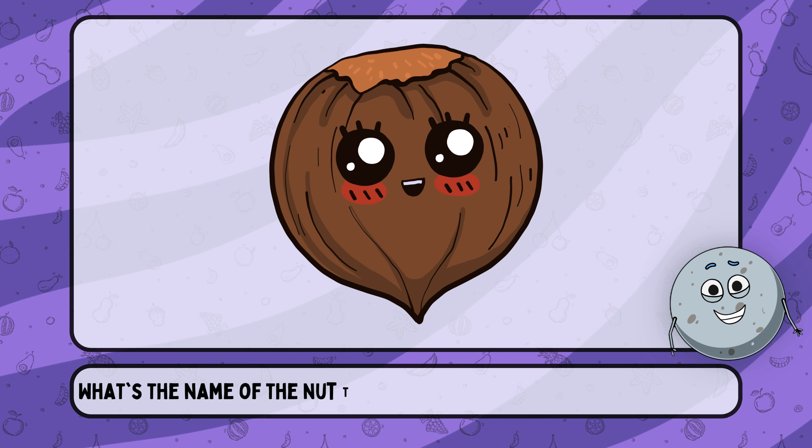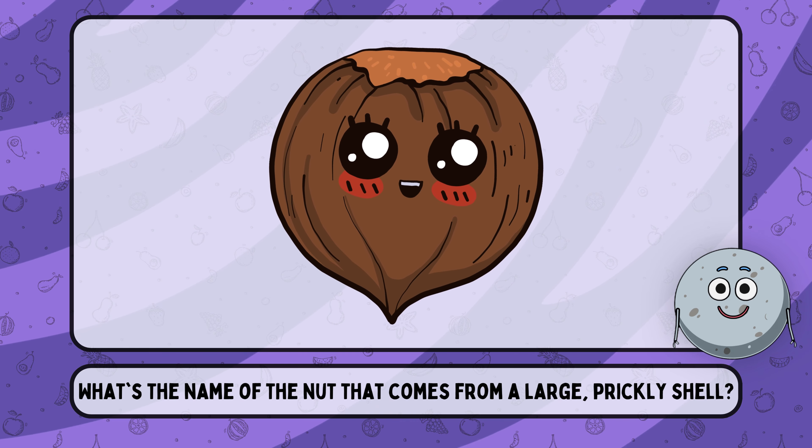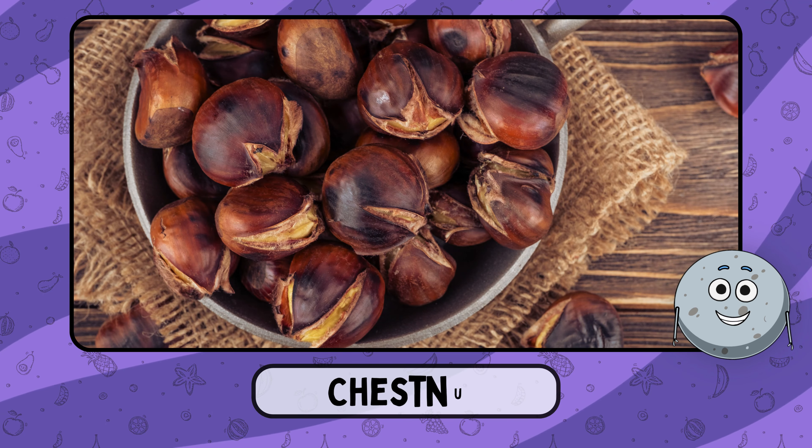What's the name of the nut that comes from a large, prickly shell? This is chestnut.